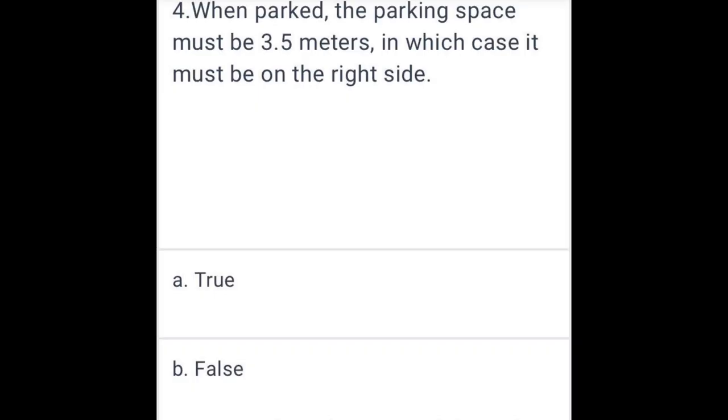When parked, the parking space must be 3.5 meters wide, in which case it must be on the right side. True.